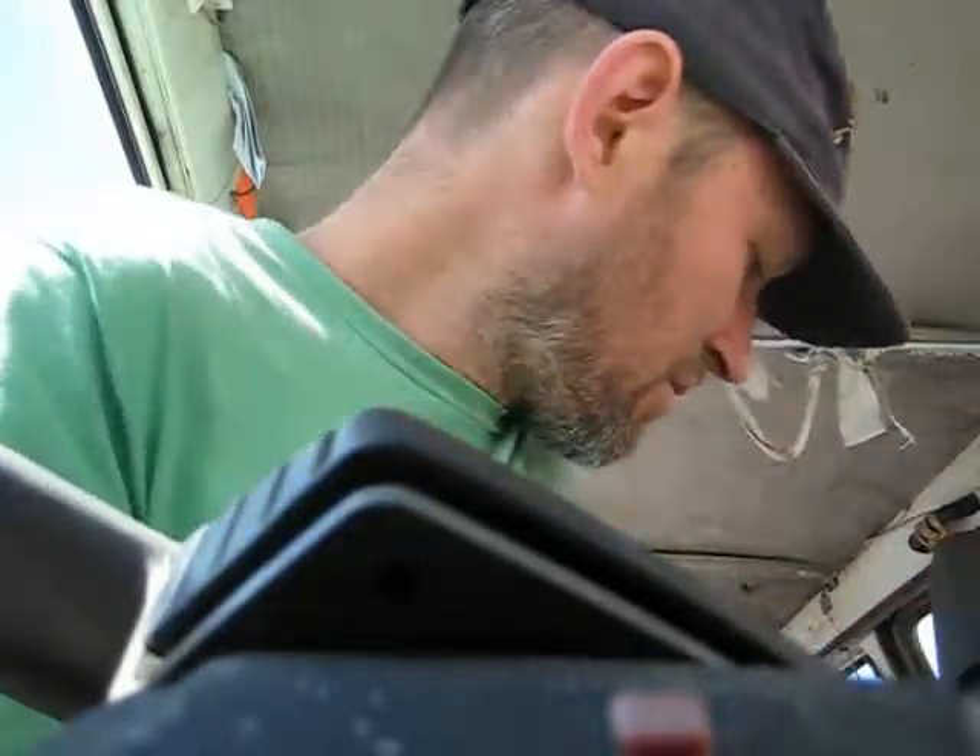Wear a cap — keeps the sun and the rain and stuff out of my eyes. On a hot day when it gets real sunny, I often wear a hoodie so the back of my neck doesn't get too red.